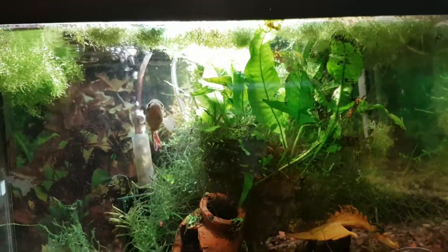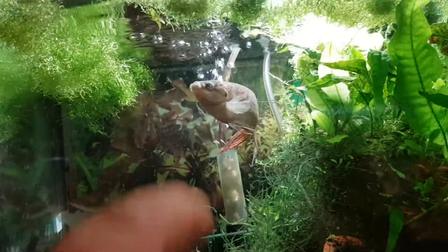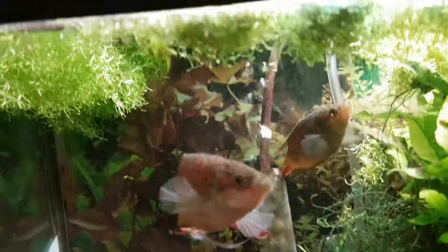Everything here is pretty much the same in Fred and Wilma's tank. Fred is grouchy like always. He's over here on this side somewhere — nope, she's over here with Fred.